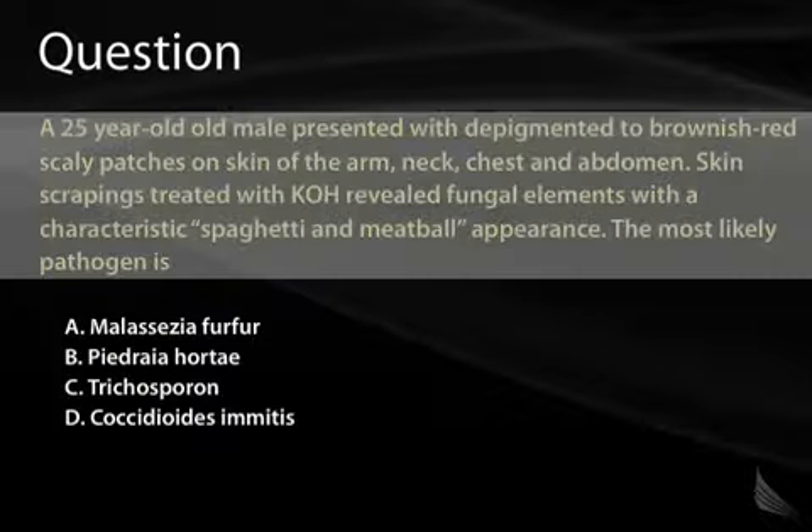Question: A 25-year-old male presented with depigmented to brownish-red scaly patches on the skin of the arm, neck, chest, and abdomen. Skin scrapings treated with KOH revealed fungal elements with a characteristic spaghetti and meatballs appearance. The most likely pathogen is — as we discussed, the key word here is spaghetti and meatballs. It's interesting that these food analogies have such striking descriptions, but that's frequently the way they'll refer to it on Step 1.